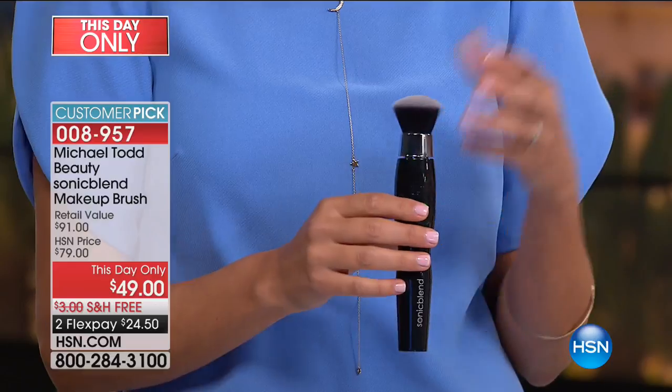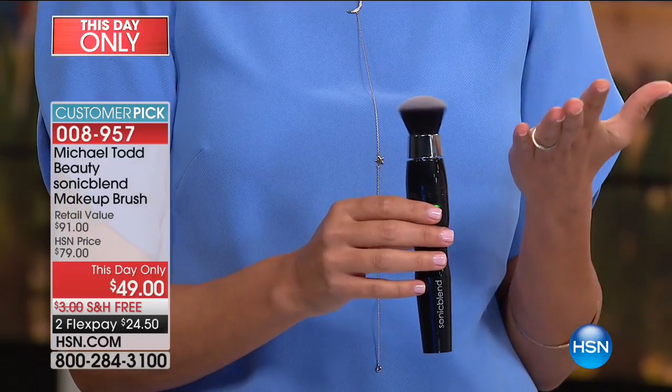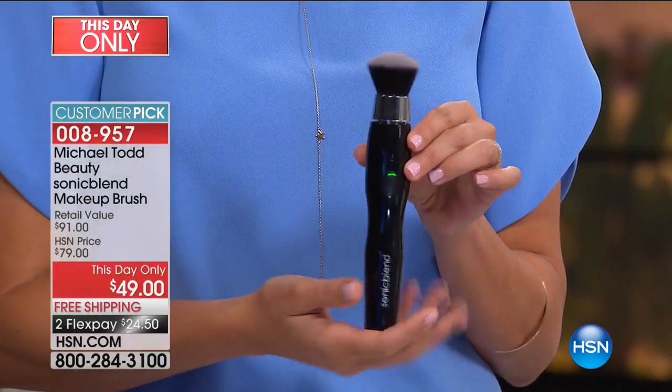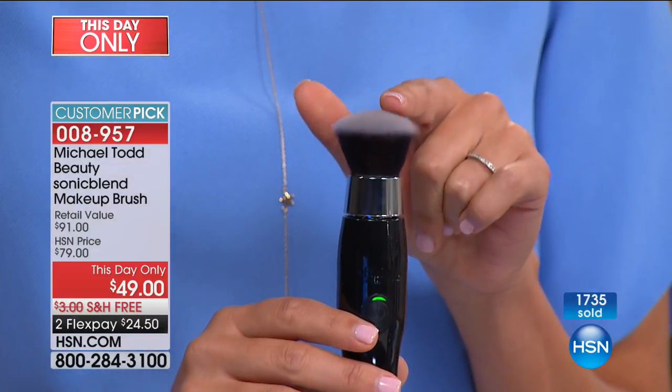Just like the dentist tells you to use a sonic toothbrush — because it cleans more effectively. Sonic is just better. What I love so much about this brush, and what you're going to love just as much, is that Michael Todd has managed to incorporate that state-of-the-art sonic technology into these brush bristles.